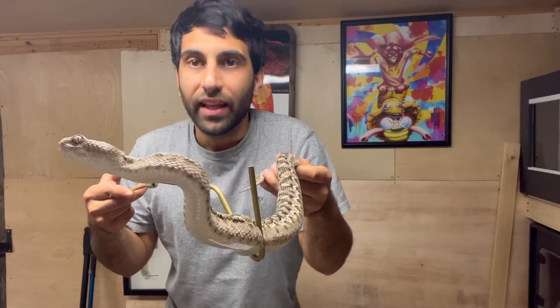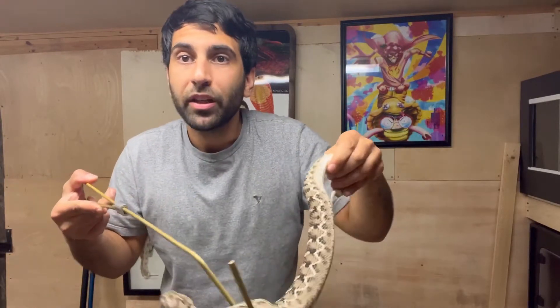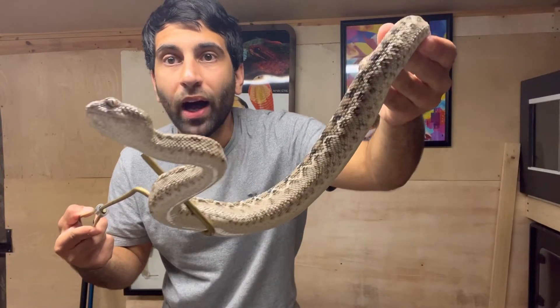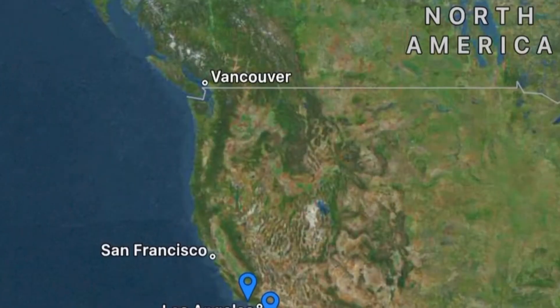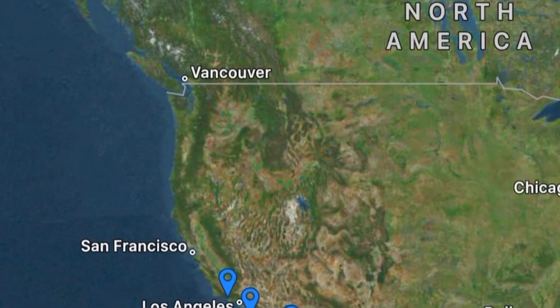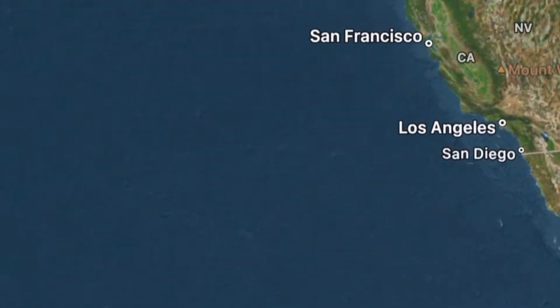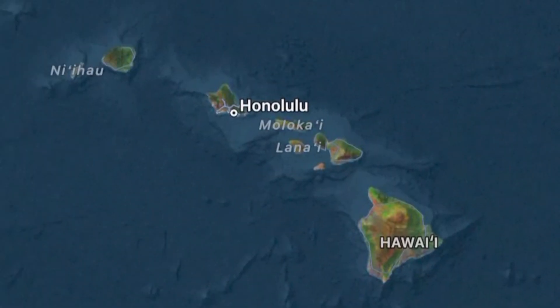So before we even get to any of that, if this is something you'd enjoy, please subscribe. Before we begin about the invasive species, let's talk about Hawaii and where it is. It's one of the most isolated archipelagos on earth — an archipelago is a group of islands — and as you can see, it's very isolated.